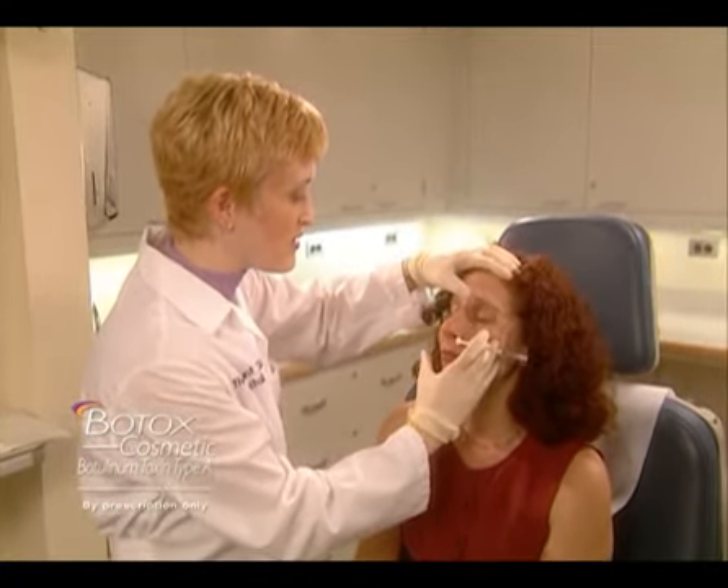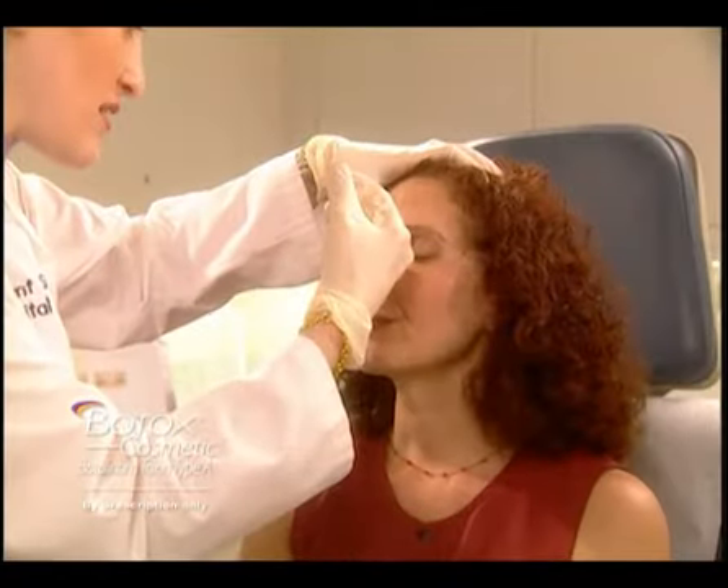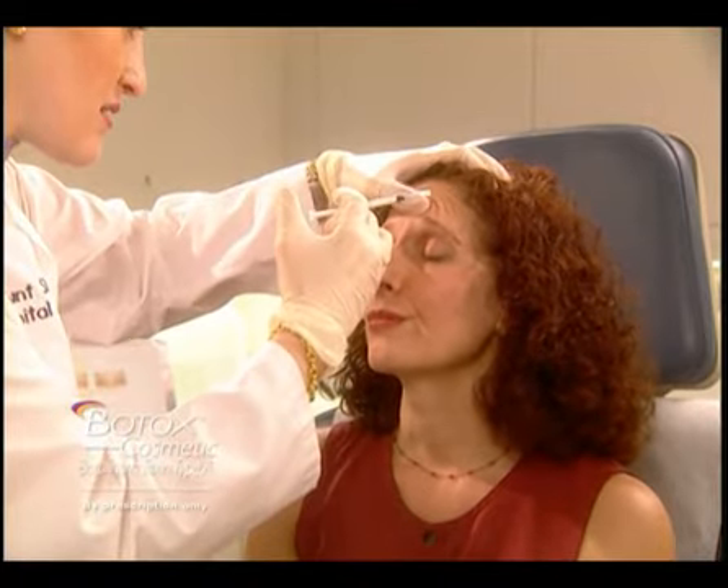Localized pain, infection, inflammation, tenderness, swelling, redness, and/or bleeding or bruising may be associated with the injection. Since there's no recovery time or downtime, you can even receive Botox Cosmetic treatment on your lunch break. And within days, you'll see a noticeable improvement in the appearance of the vertical lines between your brows. The most common side effects following injection include temporary eyelid droop and nausea. Now let's hear from some patients who've experienced Botox Cosmetic treatment.